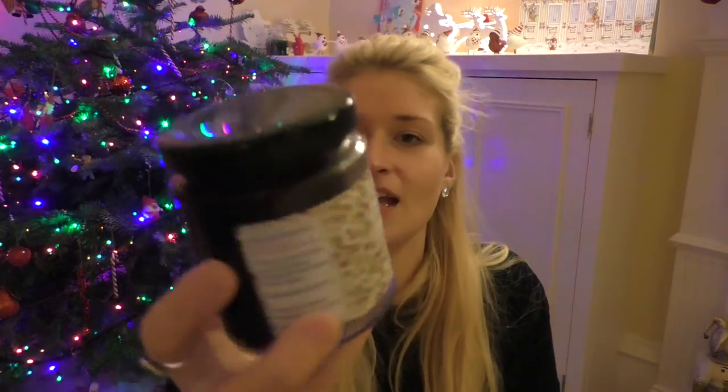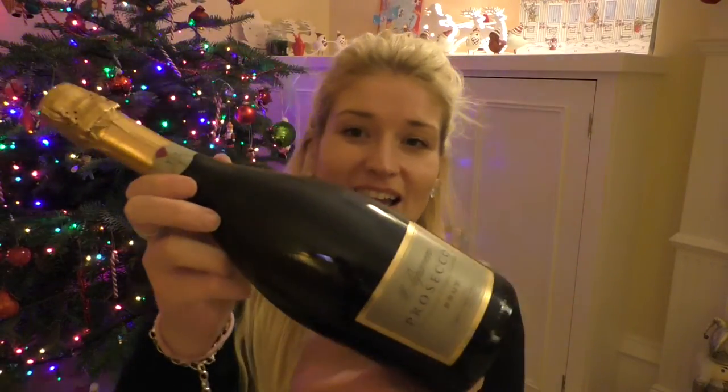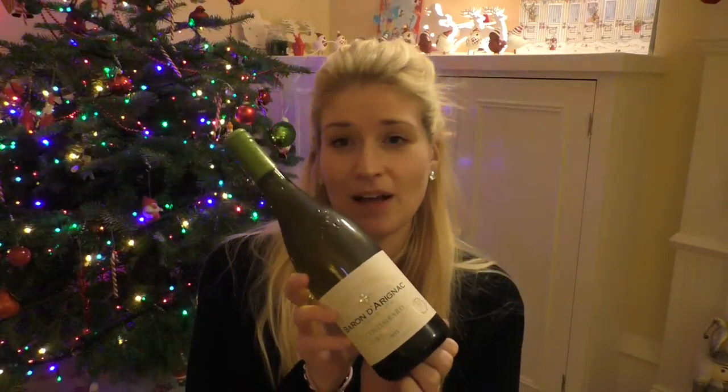We have a Christmas preserve — a summer fruit jam with festive mulling spices. Then onto the good stuff: a bottle of Prosecco, a bottle of white wine, and a bottle of red.